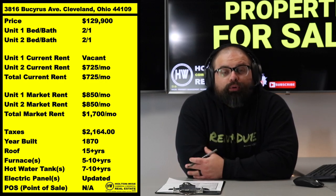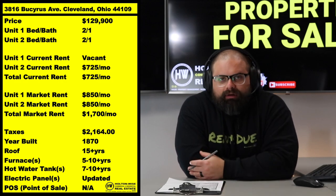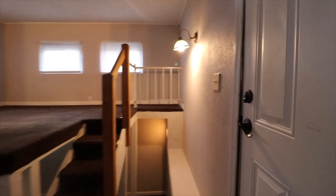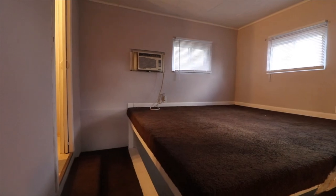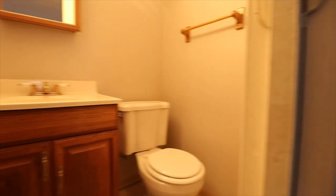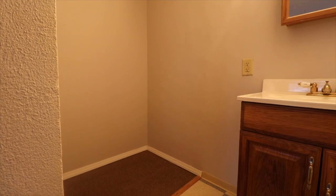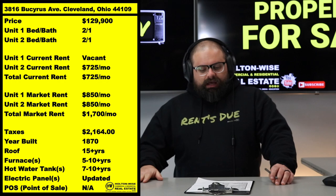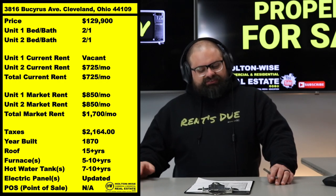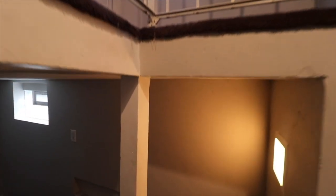One of the units is rent-ready — white on white finishes, clean, crisp, and that's what people want right now. It'll get a market rent of $850. The other tenant has been in there for a while and is paying $725, but rent should be $850. Holton-Wise actually managed this property for about 8 to 10 years.